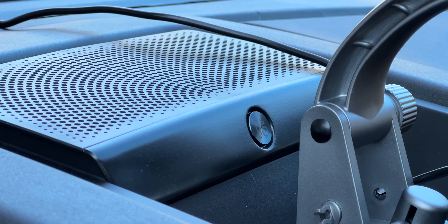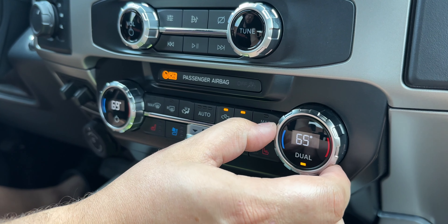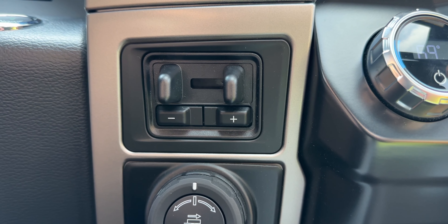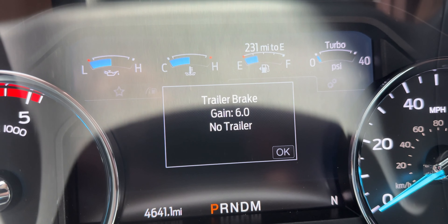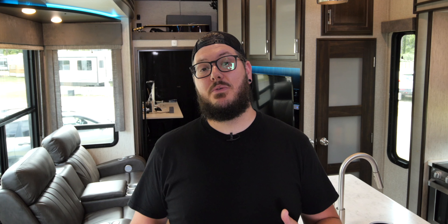We also added upfitter switches, which allow you to easily wire in different accessories and control them all from here, and a garage door opener. The Lariat trim also comes standard with a lot of tech features like power seats, windows, a cellular modem, blind spot and collision monitoring, navigation, a premium sound system, Apple CarPlay, and dual zone climate control.